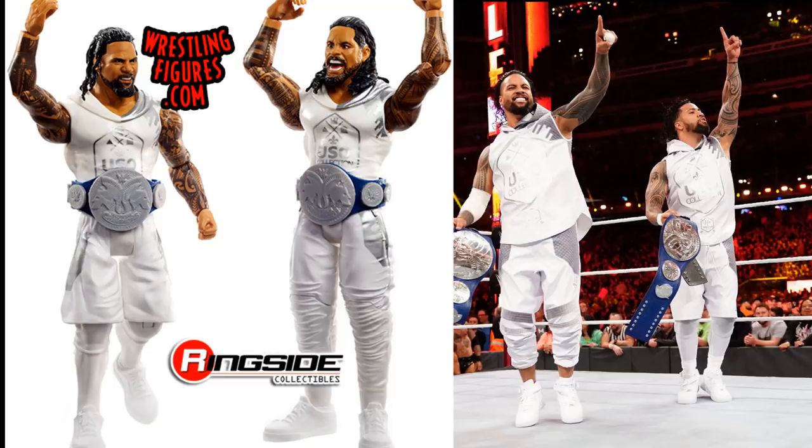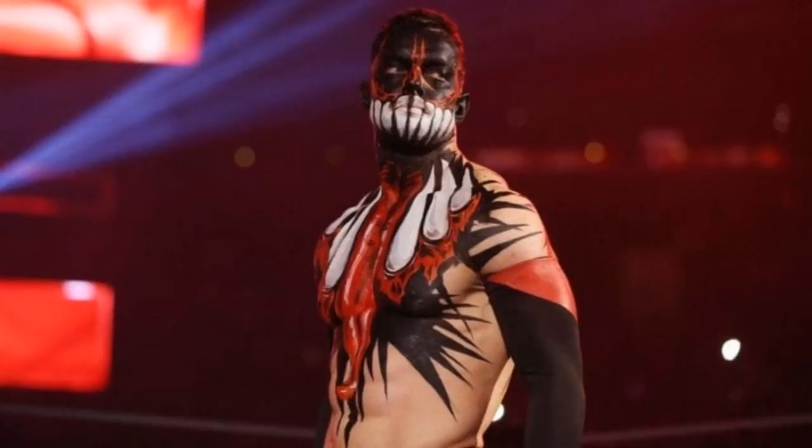For the last figure - a Demon Finn Balor. I think this is the SummerSlam 2017 paint where he took on Bray Wyatt. I thought this was some underrated paint - I don't think a lot of people mention this one when they talk about Finn Balor customs and attires they want to see from Mattel. I wanted to include it because it deserves recognition.